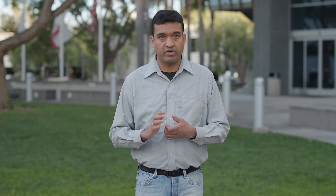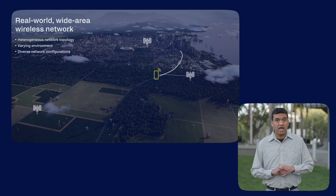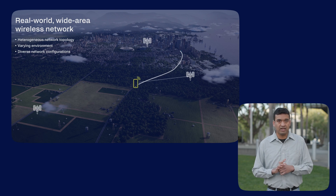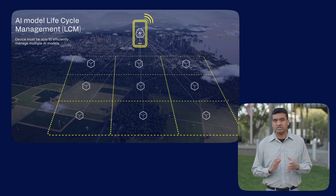However, applying AI in real-world wireless systems can be a complex undertaking. Numerous practical challenges must be addressed before the full potential of wireless AI can be realized. In this demonstration, we tackle one of the most pressing questions in this field: how can we effectively manage the lifecycle of wireless AI models in a large network with diverse deployments?